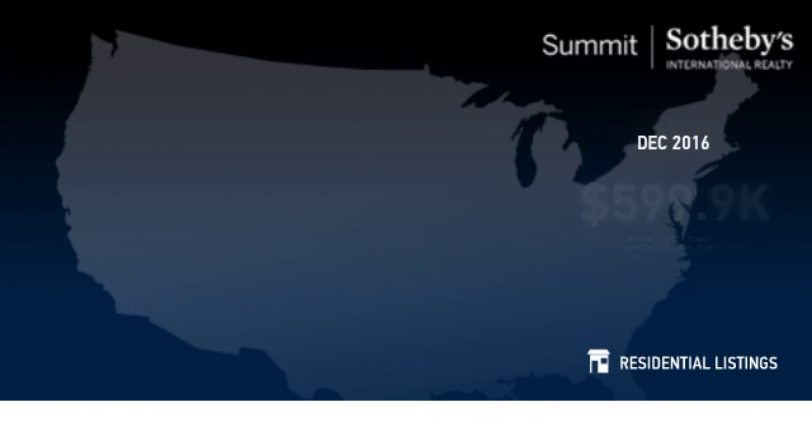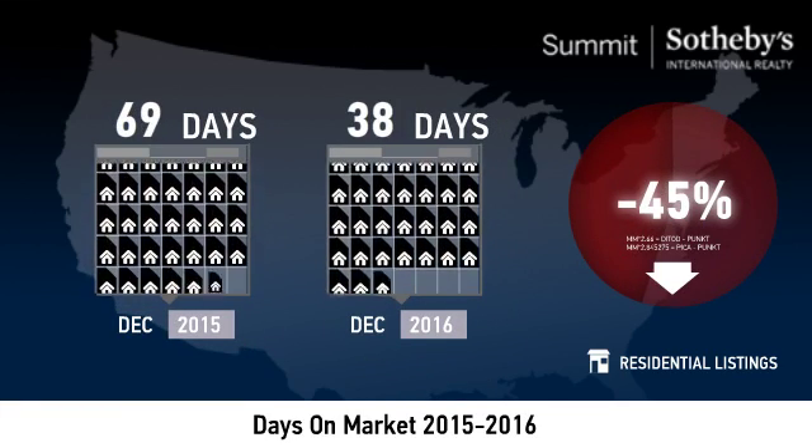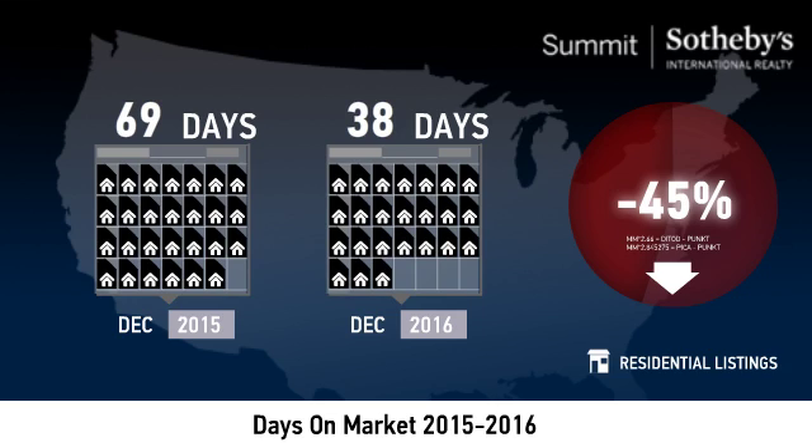Compared to last year, the average number of days that units spent on the market before being sold was down 45%. This lower number of days may signal a positive trend in the local inventory turnover rate.